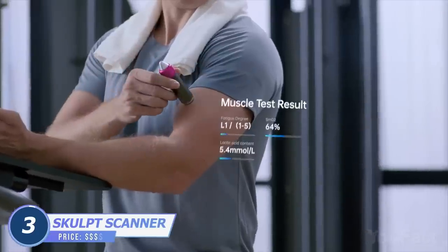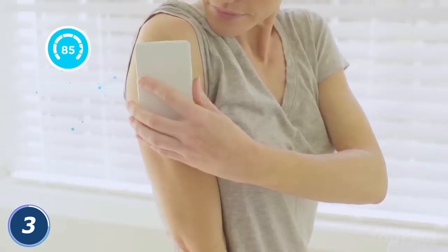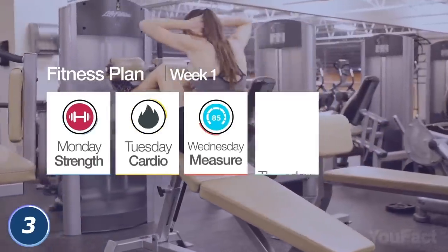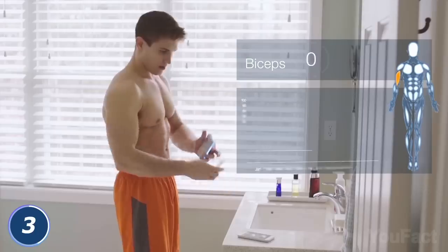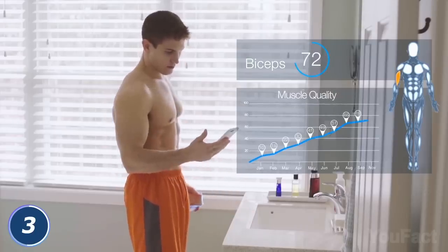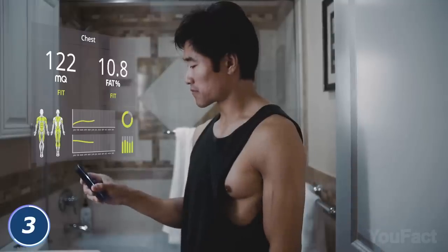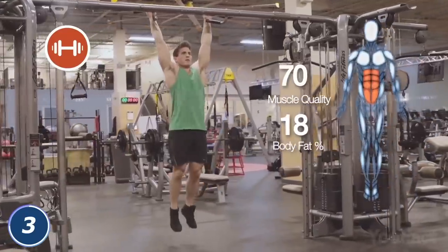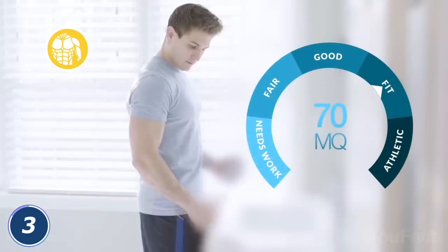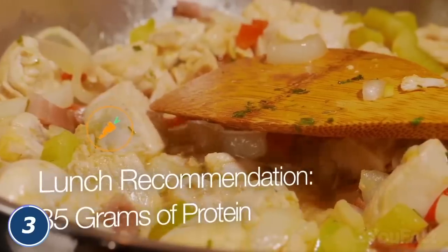Speaking of muscles, that previous gadget might not be enough. Because our health isn't just weight, muscles, and fat, this thing called Sculpt Scanner will scan your body and give you some pieces of advice on how to improve its quality. You place the device towards a particular body part and get precise data in your app. Based on the physiological measurements, the app converts this data into actionable advice, providing athletes with the information they need to perform better, eliminate weaknesses, and reduce the risk of injury. It'll even build a fitness plan for you and recommend how many proteins to eat.